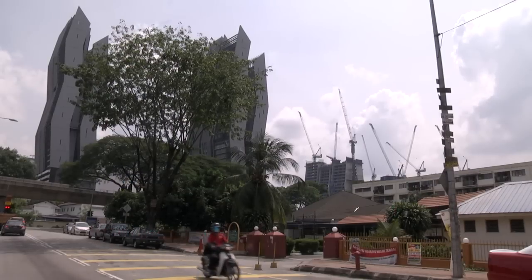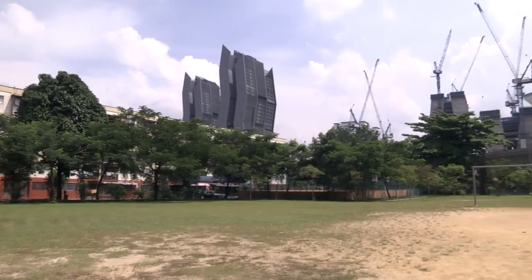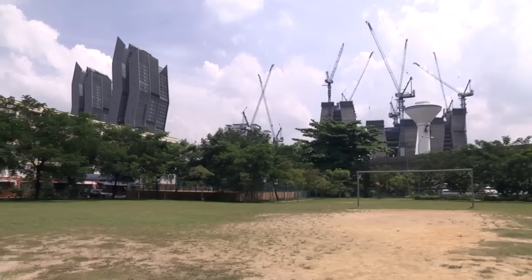However, consultants are optimistic on the outlook of existing non-landed property in Sentul due to its location near Kuala Lumpur City Centre and the many new developments coming up in the area.